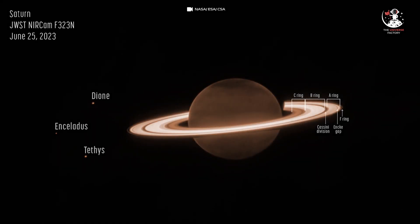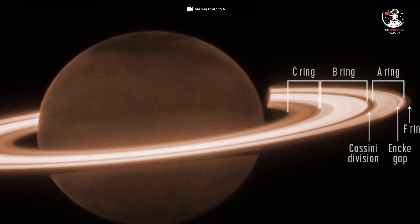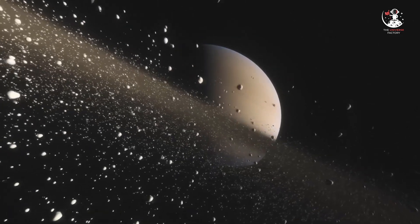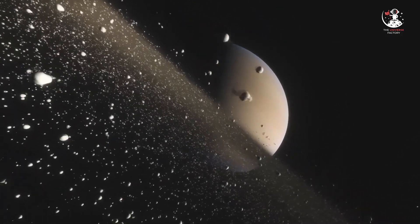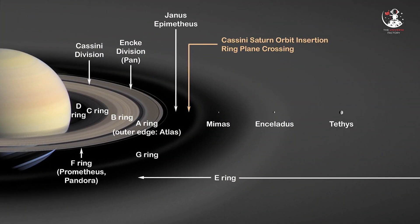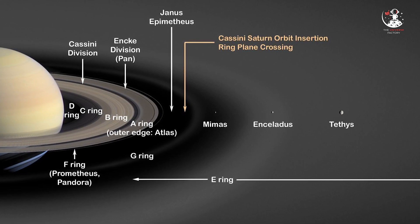Now let us focus our attention on Saturn's rings and moons. Saturn's rings are the clear star of this new photo. The icy rings of the planet are shining brightly in this image with spectacular glow. As these rings are made up mostly of ice and rock fragments varying in size from grains of sand to large mountains, they reflect a remarkable amount of infrared light. Additional deeper exposures not shown here will allow the team to probe some of the planet's fainter rings, including the thin G-ring and the diffused E-ring.